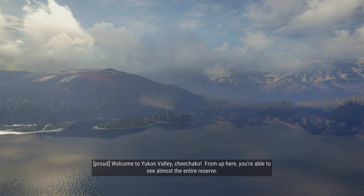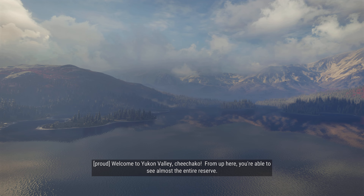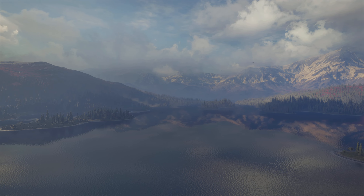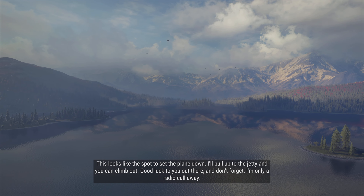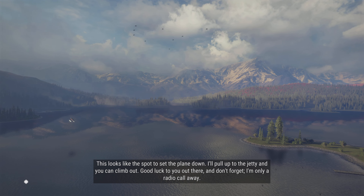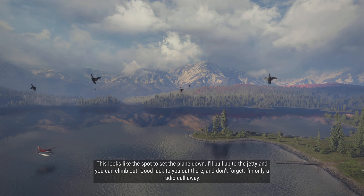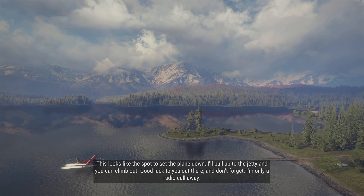Welcome to Yukon Valley, Chichico. I'm up here. You're able to see almost the entire reserve. This looks like the spot to set the plane down. I'll pull up to the jetty and you can climb out. Good luck to you out there. Don't forget, I'm only a radio call away.